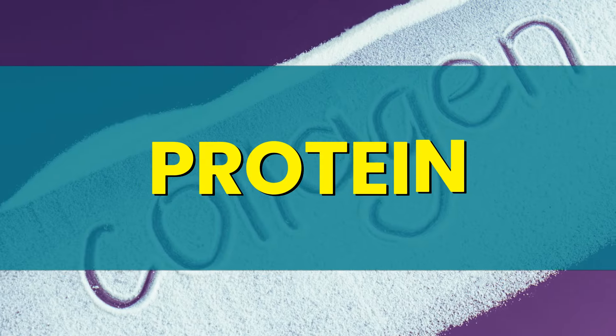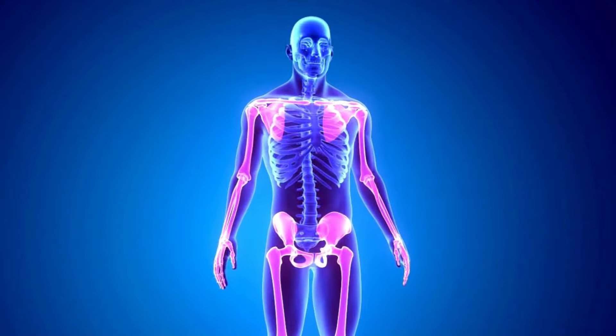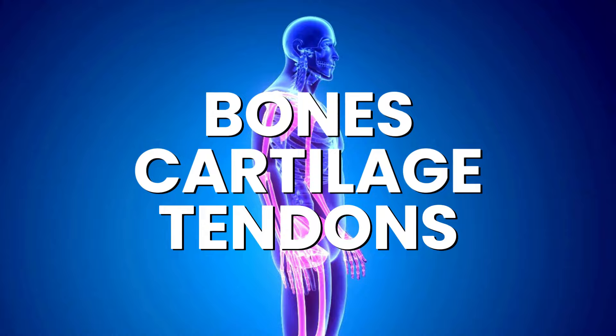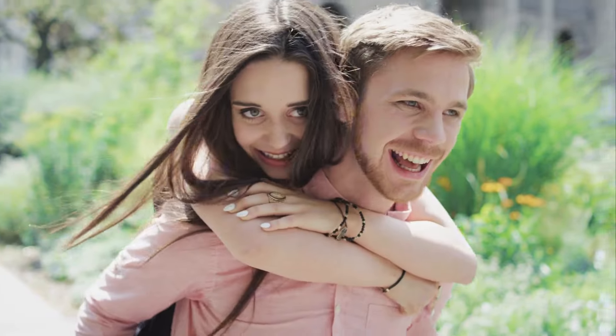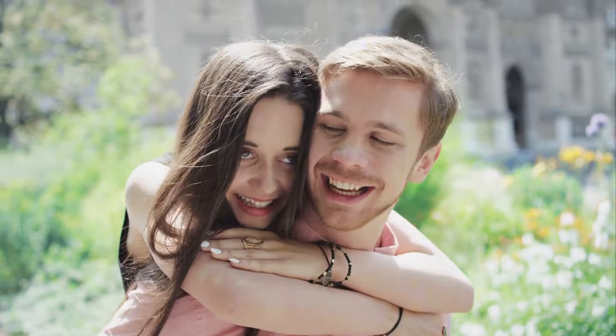Collagen is a protein that naturally occurs in our bodies, helping to keep our skin firm and elastic. It also plays a crucial role in building and maintaining bones, cartilage, and tendons. When we're young, our bodies produce plenty of collagen, keeping our skin smooth and joints healthy.